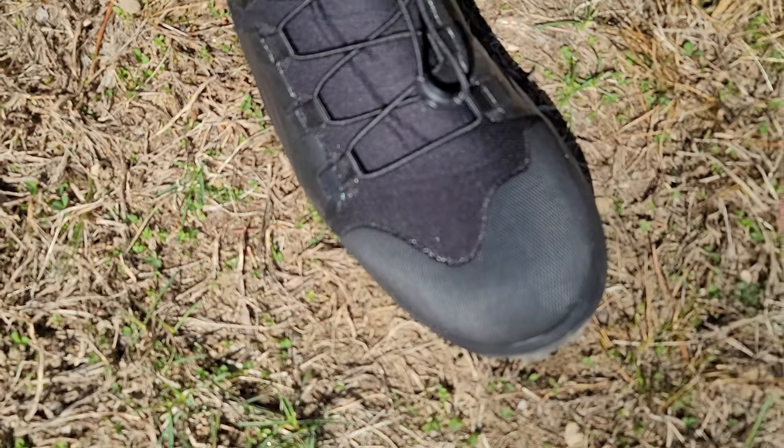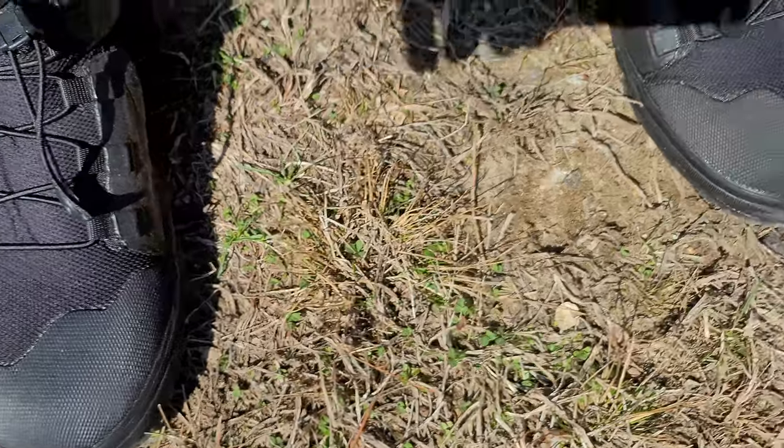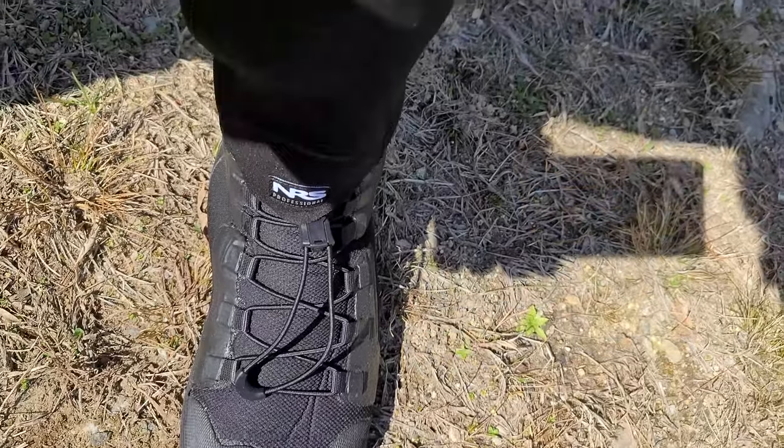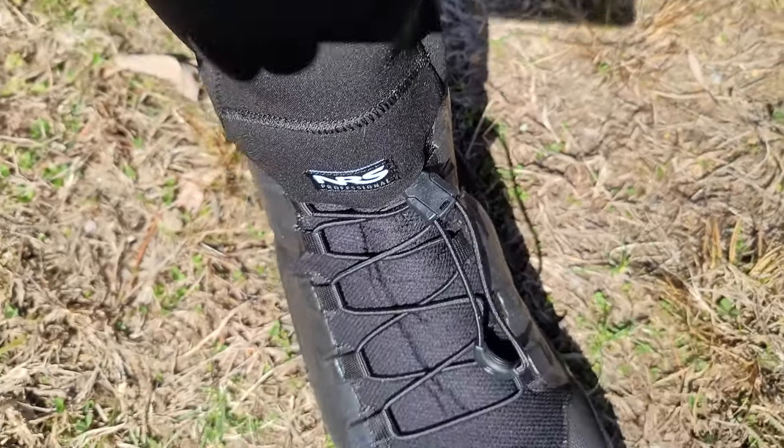I tested these out today. Oh my God — warm, comfy, they fit perfectly, and they kept my feet dry. I was literally sitting in the water with them, hopping into the boat. These things are awesome.